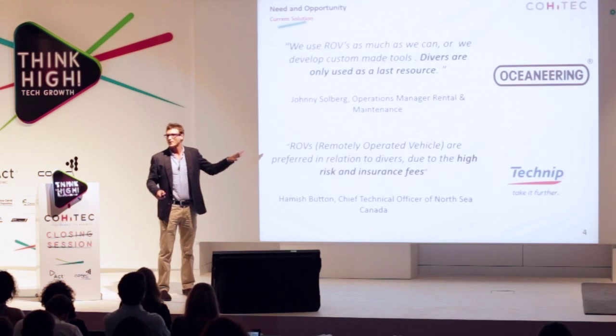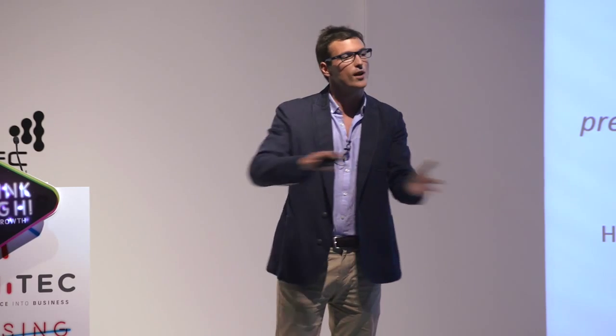Consequently, the industry as a whole is moving away from divers. Countries such as Norway, which have a great deal of tradition working offshore, are trying to eliminate them completely.